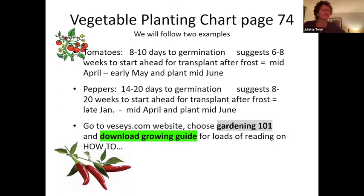The Veseys website has lots of good information. If you're on the website, choose Gardening 101 — one of the little bars at the top. Under that, go to download the growing guide and they give you all kinds of information on all kinds of plants and how-tos.